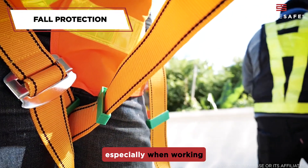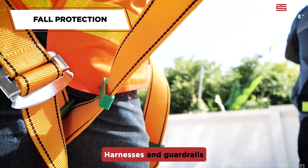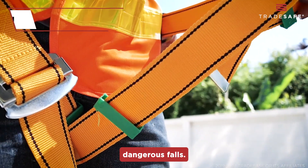Fall protection is crucial, especially when working at heights. Harnesses and guardrails are mandatory to prevent dangerous falls.